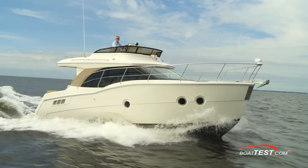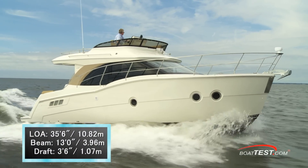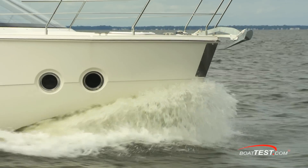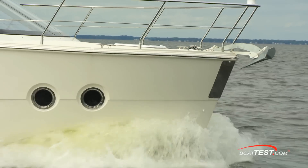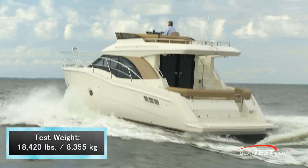So let's get underway. The Carver C-34 has a length overall of 35 feet 6 inches, a beam of 13 feet, and a draft of 3 feet 6 inches. With an empty weight of 16,500 pounds, full fuel, and two people on board, we had a test weight of 18,420 pounds.